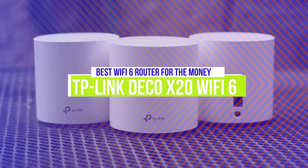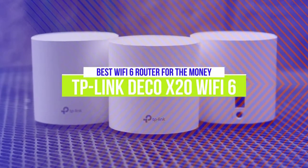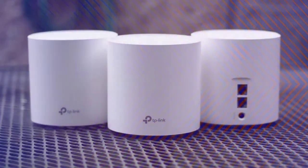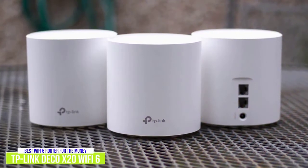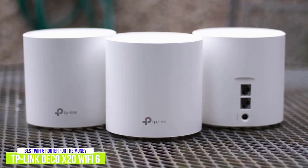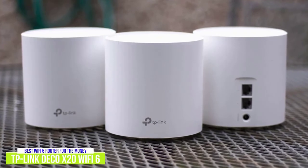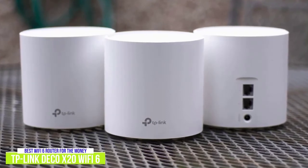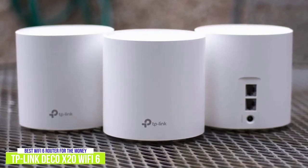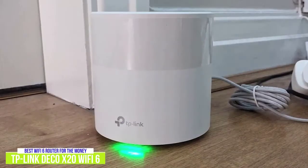The fourth product on our list is the TP-Link Deco X20 Wi-Fi 6 Mesh Wi-Fi. This is our best Wi-Fi 6 Mesh router for the money. If you want a good Wi-Fi 6 Mesh router that won't break the bank, you need to check out the TP-Link Deco X20 Wi-Fi 6 Mesh Wi-Fi system for around $250 for a 3-Pack. And with Wi-Fi 6, you're getting up to 5 times faster speeds than with regular Wi-Fi 5, so it's definitely worth the investment.